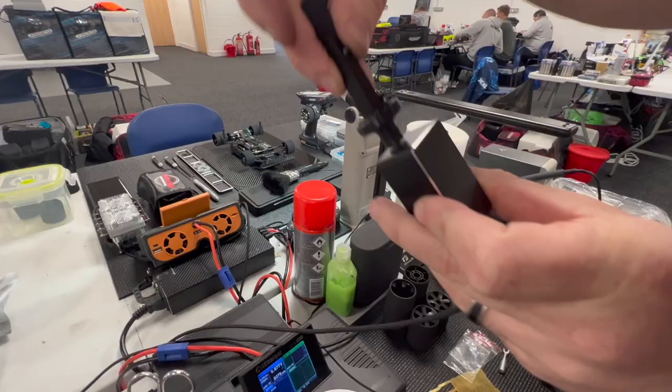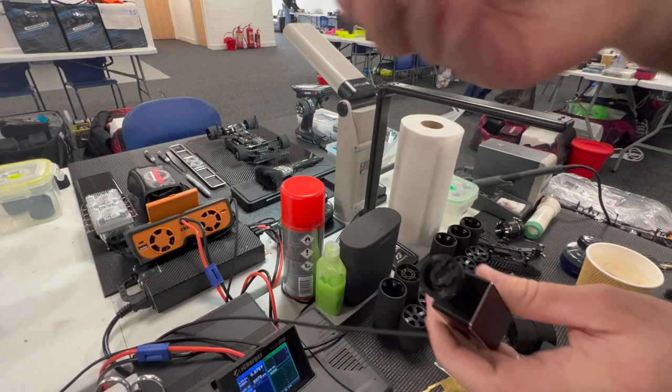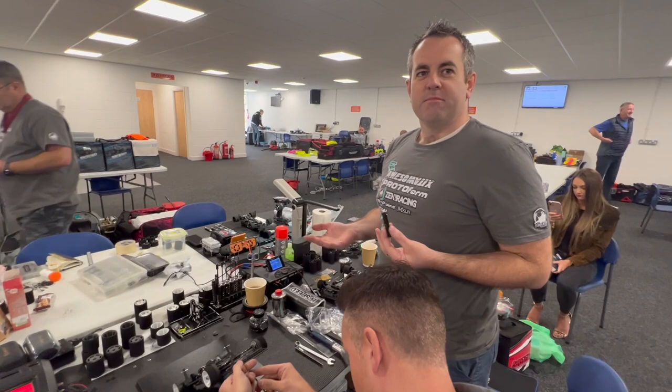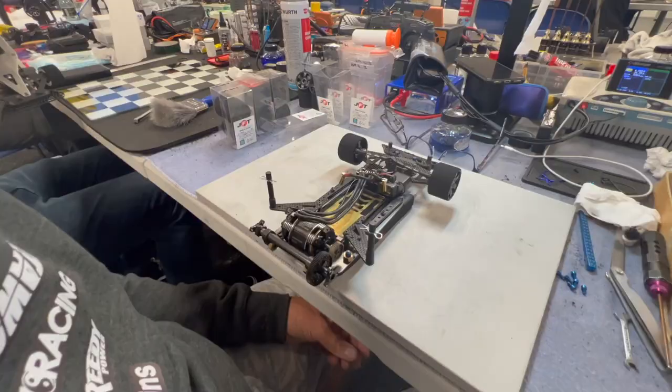When you slot the damper in and press the button, the number pops up — this one reads about 150, which is considered pretty heavy damping. The target they're running is around 100. As Nigel noted, two dampers built with 50k oil could read completely differently on the analyzer. Anyone at a meeting can come over and check their dampers on the team's analyzer.